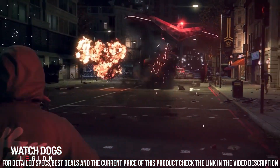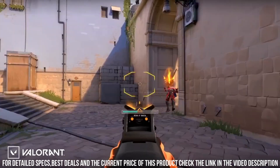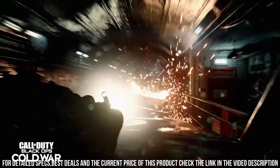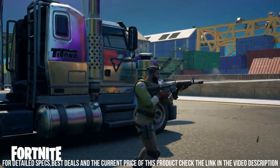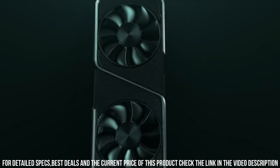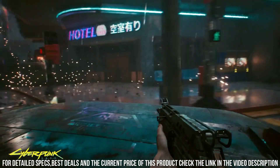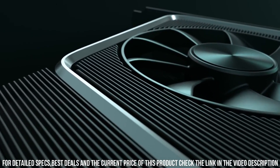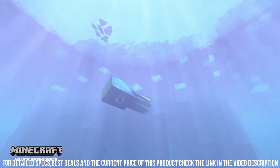The RTX 3060 Ti Founders Edition features 4864 CUDA cores and 8GB of GDDR6 memory, offering lightning-fast performance and seamless gameplay even in the most demanding titles. With DLSS, deep learning super sampling technology, you'll experience faster frame rates and sharper images, enhancing your gaming immersion. The sleek and stylish design of the Founders Edition is complemented by a dual-axial flow-through cooling system.